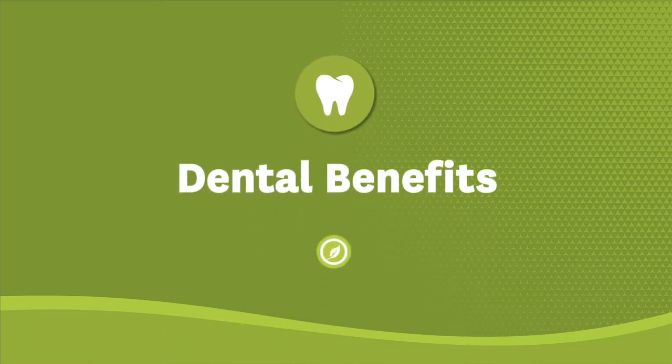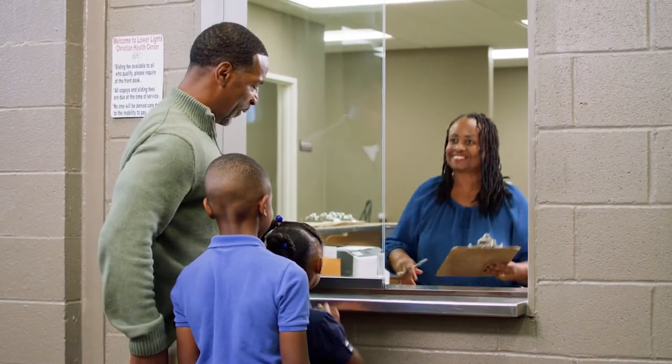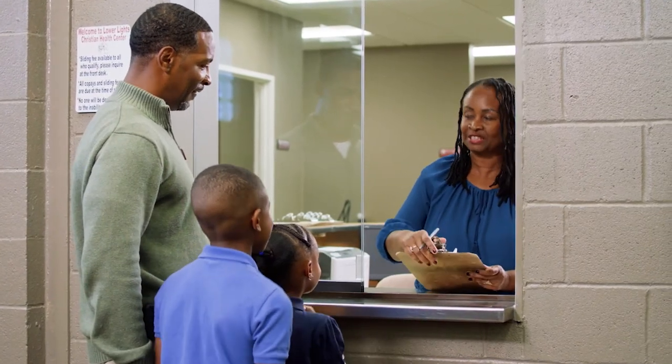It can be tough to afford the cost of seeing a dentist, so many people don't ever get their teeth cleaned. Buckeye knows that these checkups are important to the health of your whole body, so we include this coverage for all Buckeye Medicaid members at no cost.